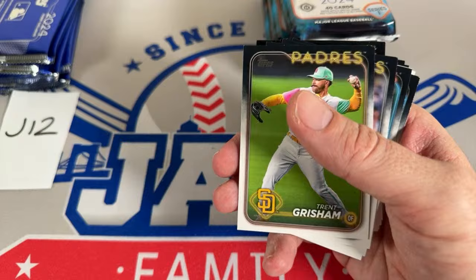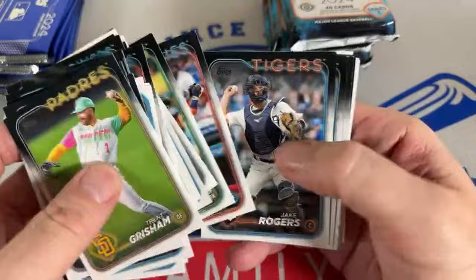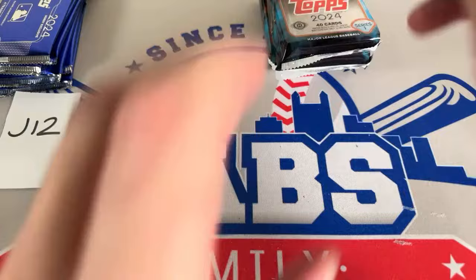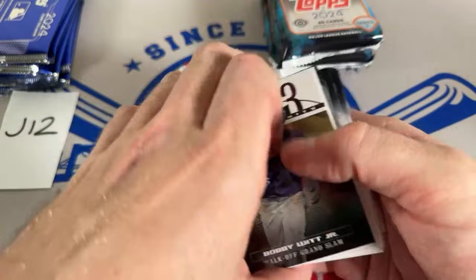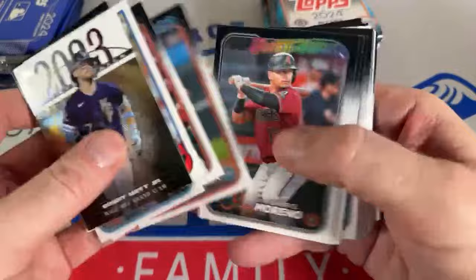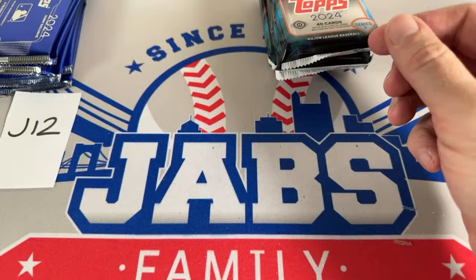Ross says he thinks Series 1 2024 blasters will be more popular than Heritage blasters in Patreon packages. By the time Heritage blasters come around, Series 1 will be almost three months old — I'd probably stick with whatever's newest. Furconator's in the house! Chris says he'll buy a spot in J6 — actually there's one spot left, Vince grabbed one. Chris says he wants the other one, so we're sold out for Jumbo Round 6. Chris has paid — we're all sold out.